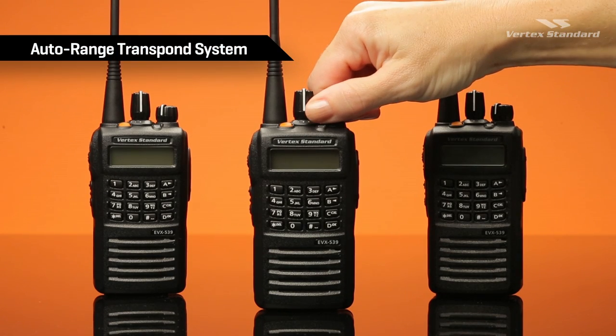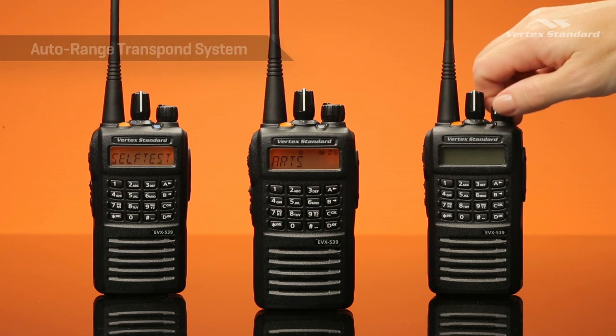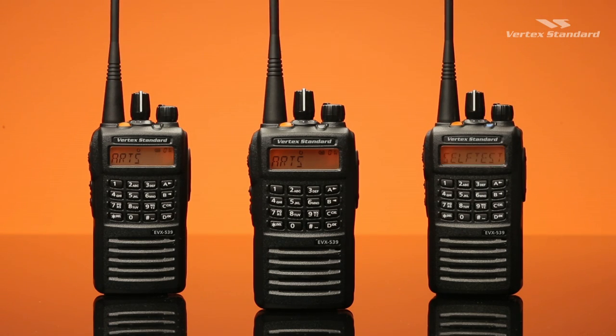The Auto Range Transpond system informs you when your radio is out of communication range of other ARTS activated radios, so you always know your connection status. With the ARTS feature active, you can monitor who is in or out of range based on the radio's ID.